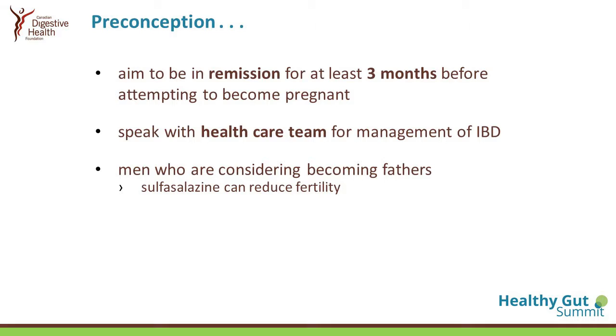It is very important to engage your healthcare team — the nurses in your clinic, your family doctors, your gastroenterologists — and tell them where you are in your life and if you are planning. Also for men who have IBD and are considering becoming fathers, they also need to talk to their healthcare team, because there are certain medications — for example, sulfasalazine — which can reduce fertility from the male point of view.